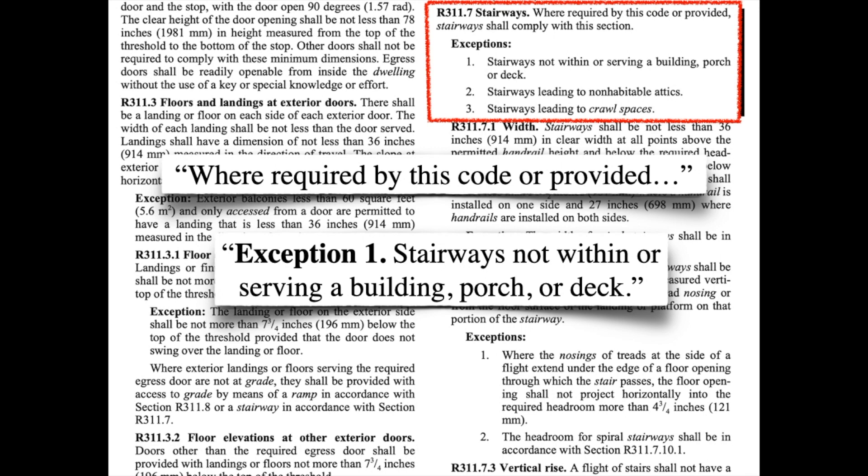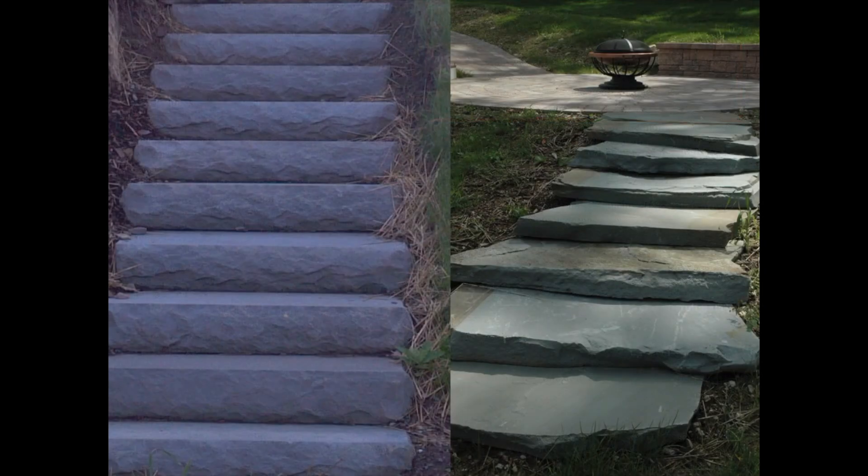Most folks already interpreted the IRC this way. The other thing this makes clear is that if you have landscape steps like these, and they're not directly serving decks, patios, or a building, then they're exempt from code provisions.